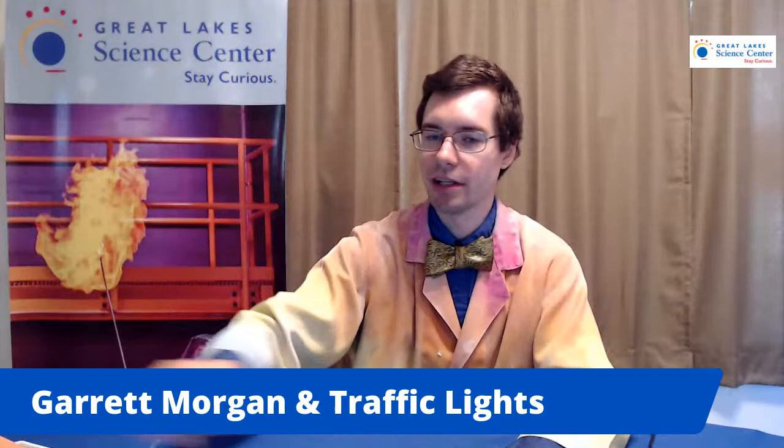Our Curiosity Corner Live programming this week is shifting to reflect a more inclusive look at some STEM innovators, both from Northeast Ohio and beyond, who personify the tenacious spirit and drive for understanding that science can inspire in anyone, regardless of gender, ethnicity, or religious background. Today, we're going to talk about Garrett Morgan and traffic lights, and we're going to chat while I build a homemade traffic light.